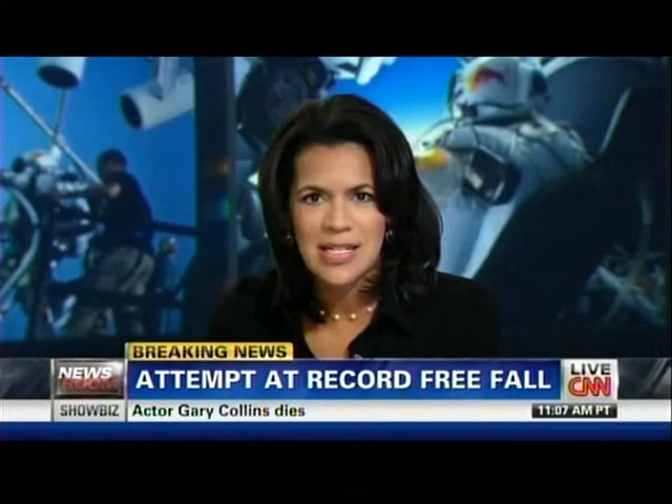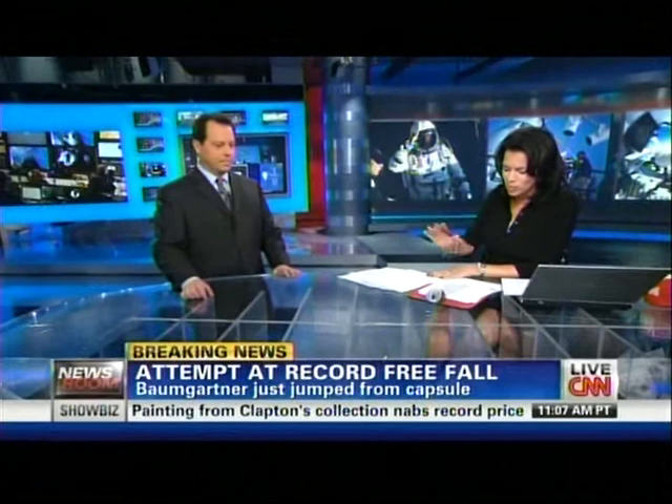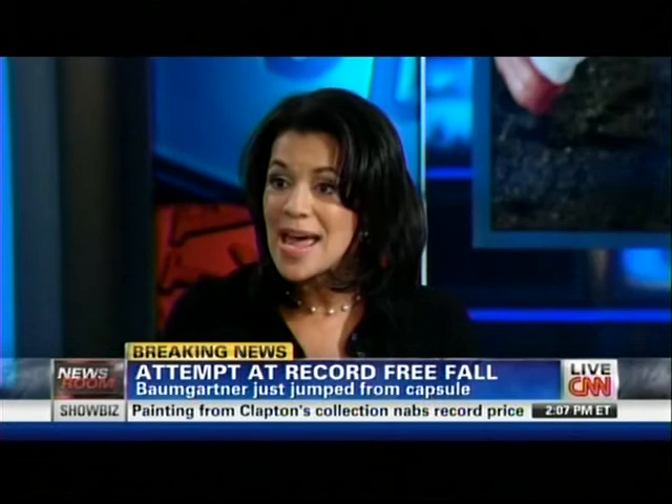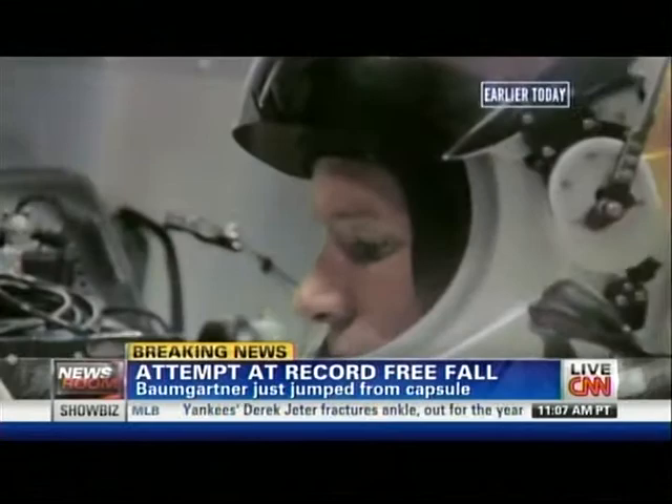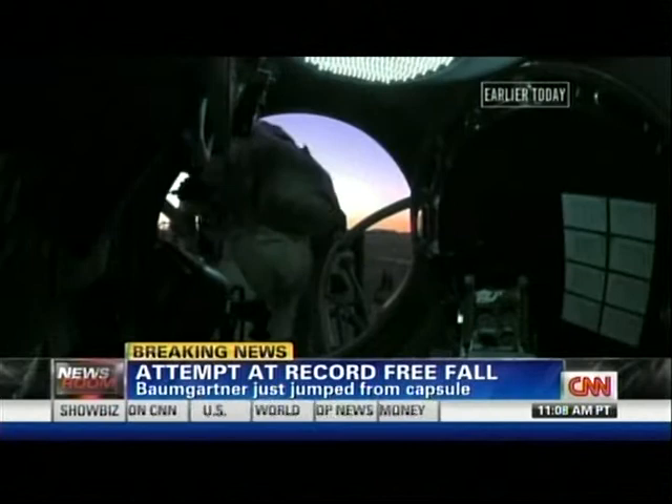What an extraordinary moment. To hear Felix Baumgartner's words — the only ones I could make out at the very beginning were 'the whole world is watching.' To have the wherewithal to do all the checks and still be able to communicate verbally what he's about to do as he is looking down at Earth — I really have nothing for that. When I watched it, I almost felt like I was jumping as well. It really brought home how far he went and how quickly he became such a small dot.